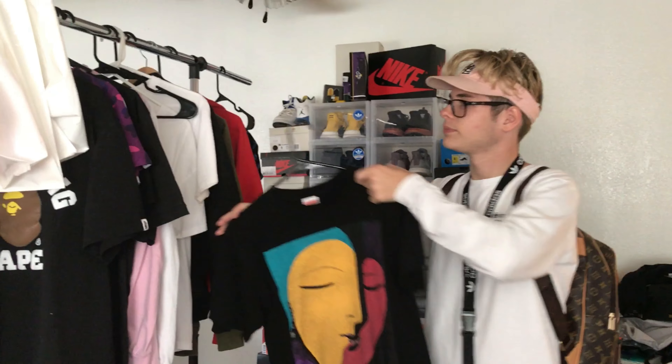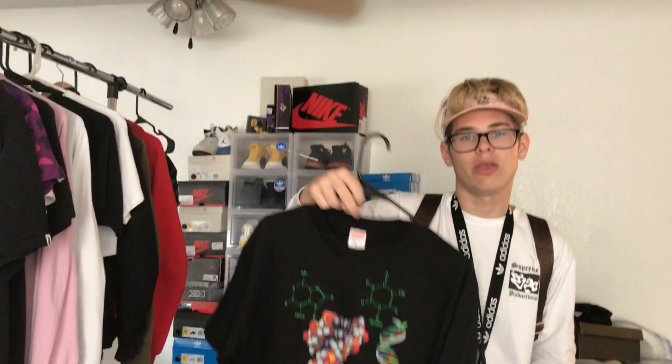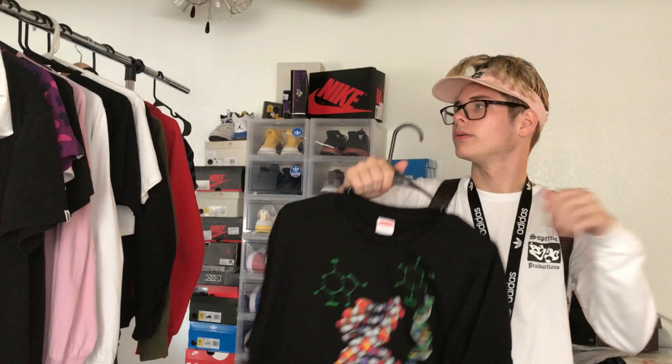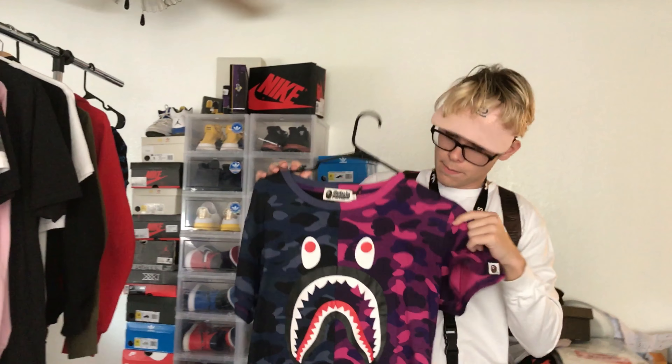I'm gonna show y'all from the least heat up to the highest. I got two Hanes collab Supreme tees — I got these for five dollars each. Not heat but still Supreme. Next is this abstract Supreme tee I got in trade from Daniel — shoutout to you Daniel.